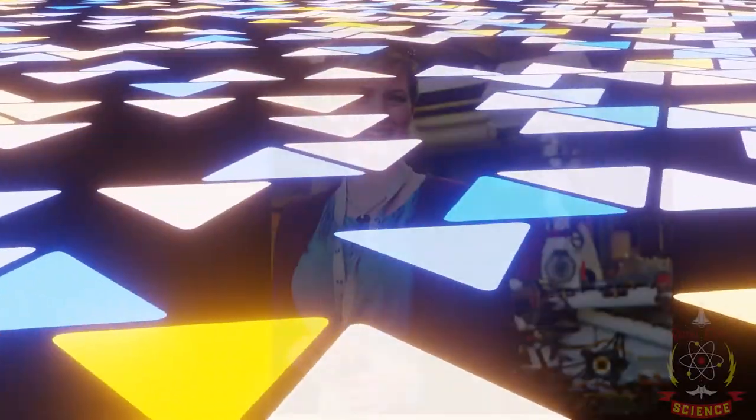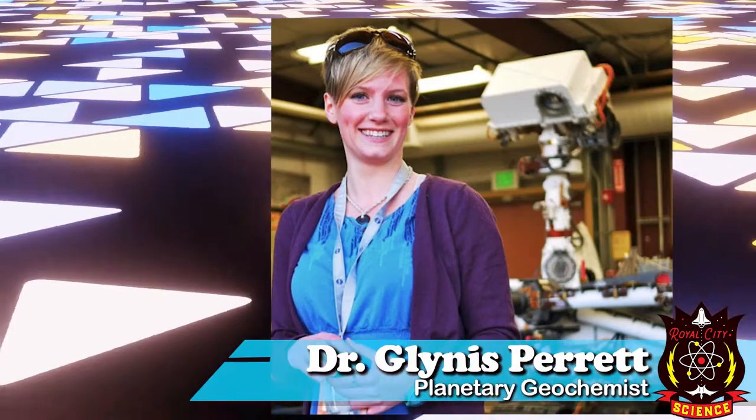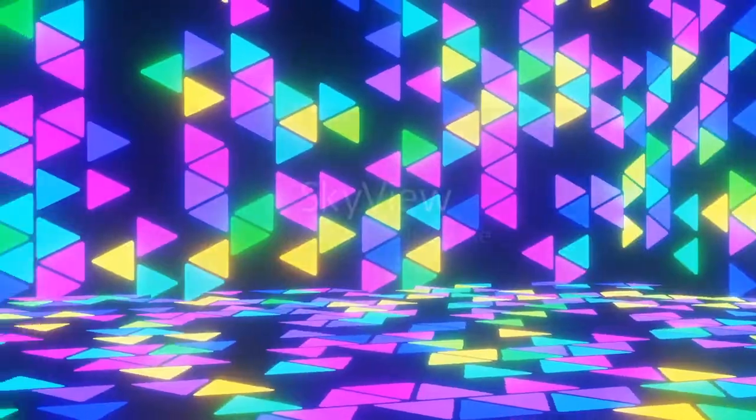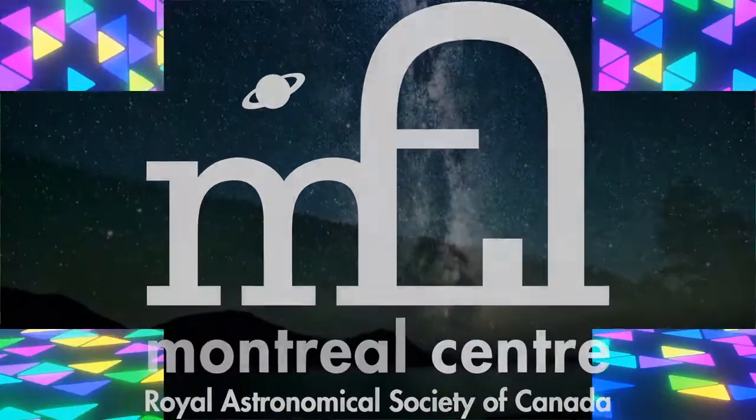See you next month, and don't forget to have a science-tastic day. Special thanks to Royal Sea Sciences' own planetary geochemist, Dr. Glynnis Perrette, for her help preparing our stargazing guide. We'd also like to thank the Skyview app and the Royal Astronomical Society of Canada.